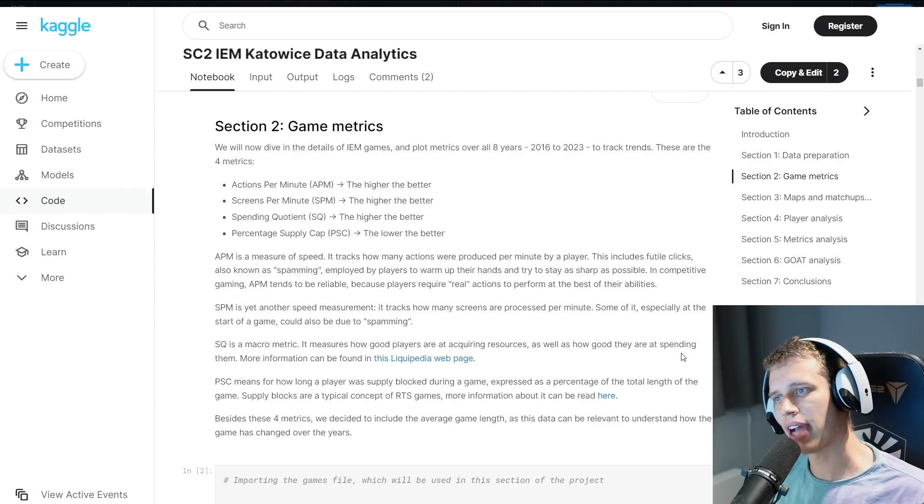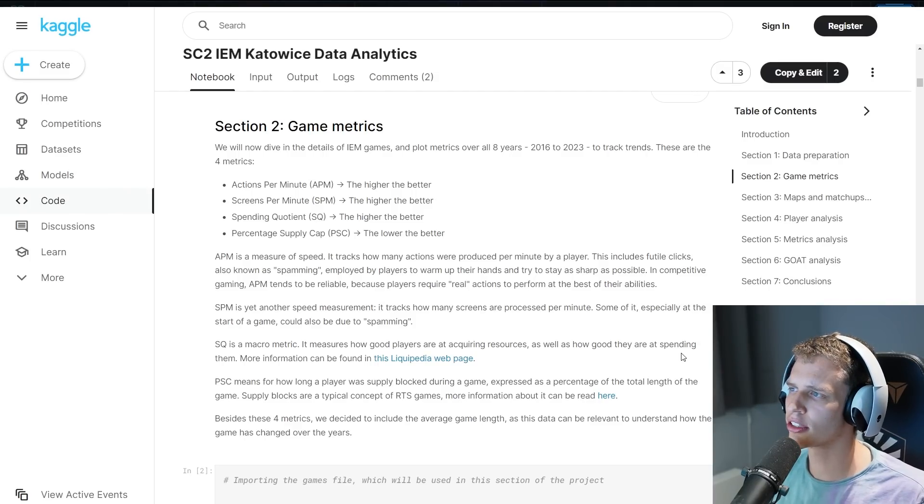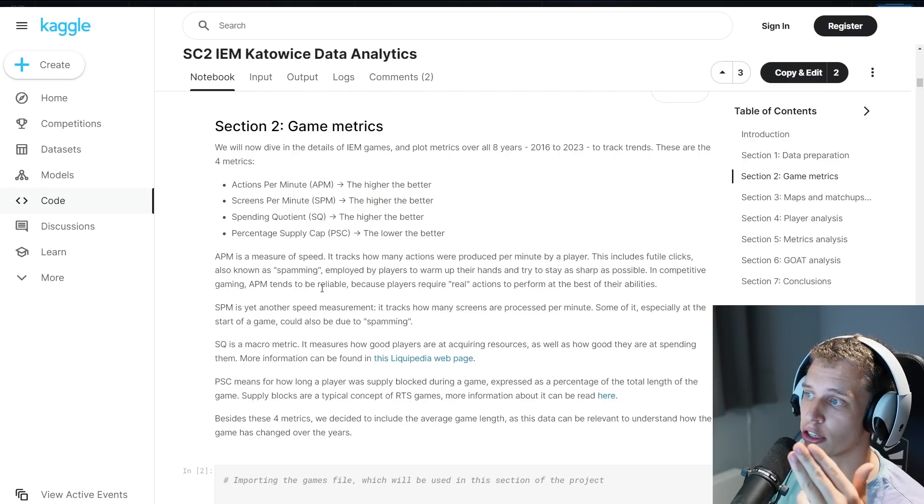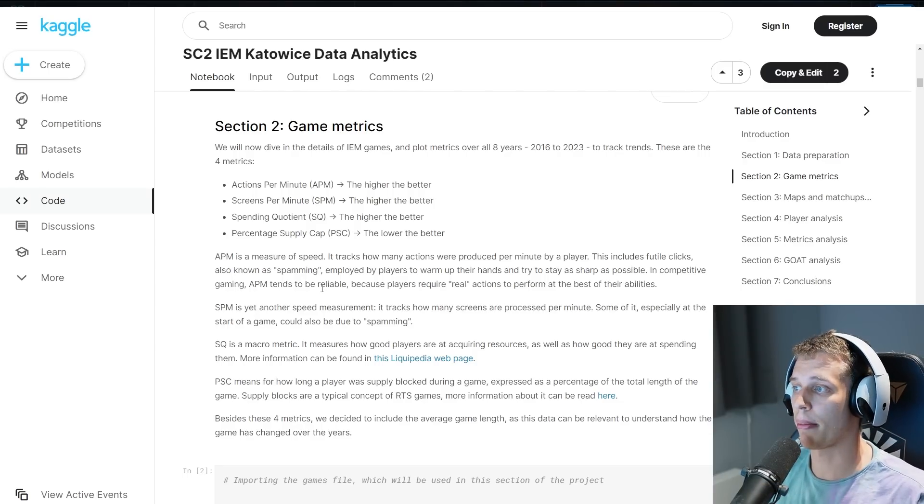Before we get into any of the actual rankings, let's first take a look at the metrics being used. There are four metrics: actions per minute — the higher the better; screens per minute — the higher the better; the spending quotient — the higher the better; and the percentage supply cap — the lower the better.